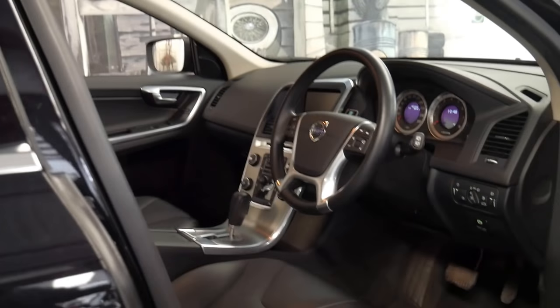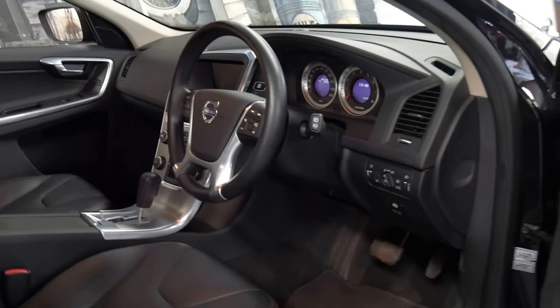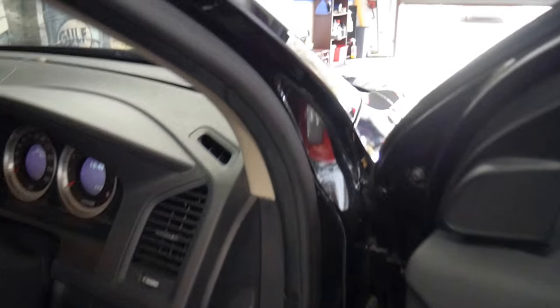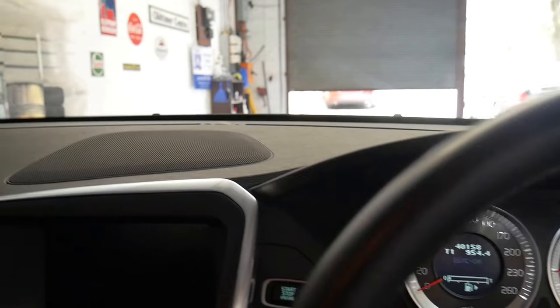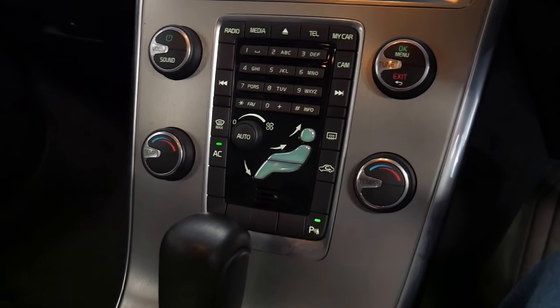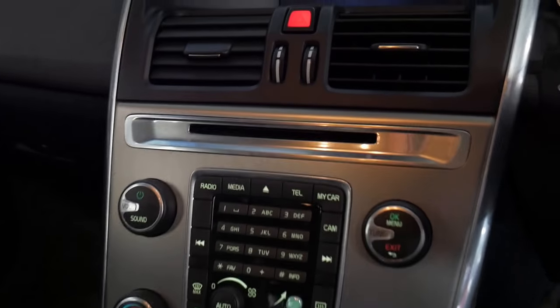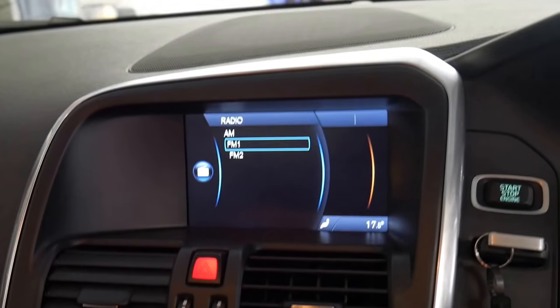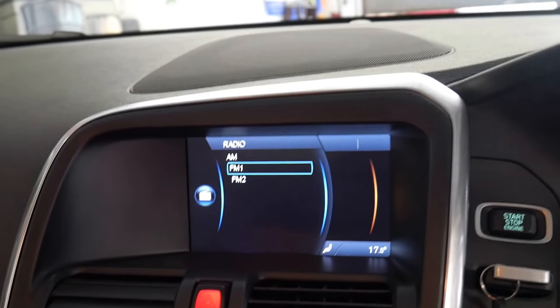Being a 2012 model it's got some minor updates like the steering wheel — it's just a lot nicer than the 09 and 10 models. It's got the two original keys, reverse camera, and Bluetooth telephone. It also has Bluetooth connectivity for music.